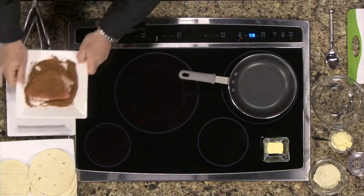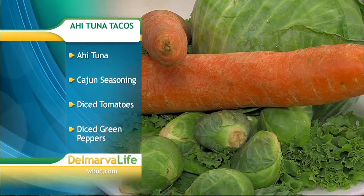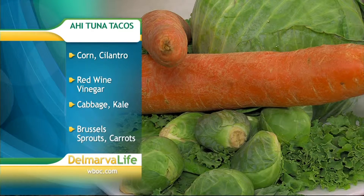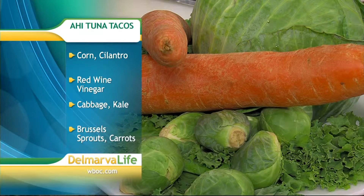First, let's go over the ingredients. We're going to make a power blend — cabbage, carrot, kale, and brussels sprouts. And we're going to work on a homemade corn salsa starting with a little roasted tomato, corn, fresh cilantro, onion, and a little bit of green pepper.